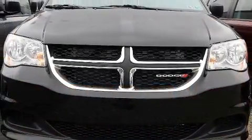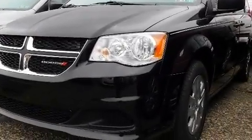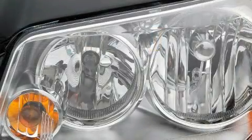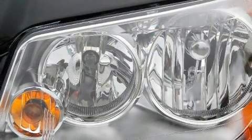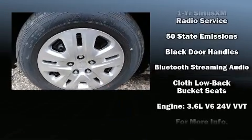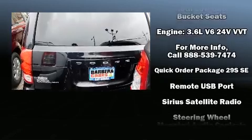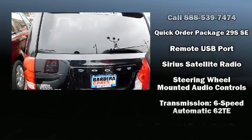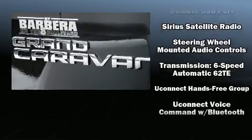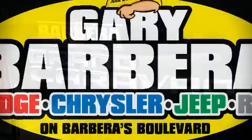Dodge ensures the safety and security of its passengers with equipment such as dual front impact airbags with occupant-sensing airbag, front and side impact airbags, traction control, brake assist, anti-whiplash front head restraints, ignition disabling, and four-wheel disc brakes with ABS. For added security, Dynamic Stability Control supplements the drivetrain.